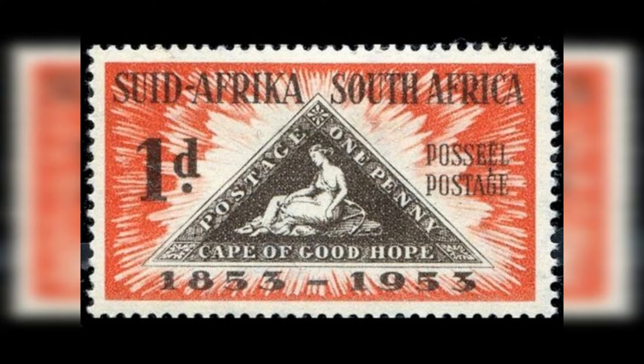Number 20: Cape of Good Hope Triangulars, 1853. Estimated value: $40,000 to $150,000, depending on the variety. The triangular stamps of the Cape of Good Hope were issued in 1853 and are renowned for their unique shape and design.